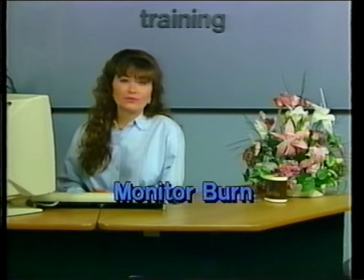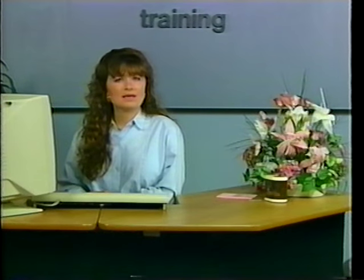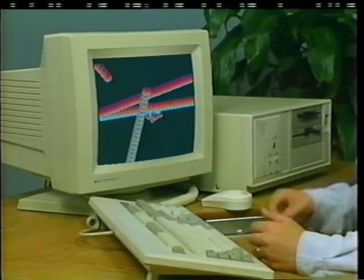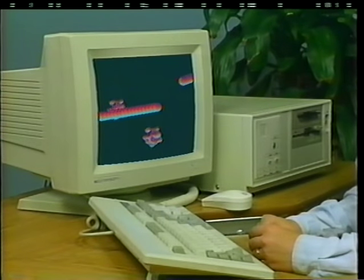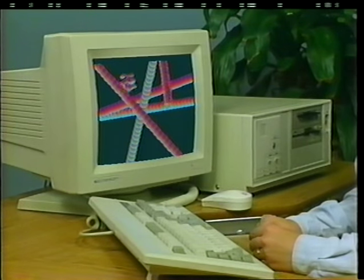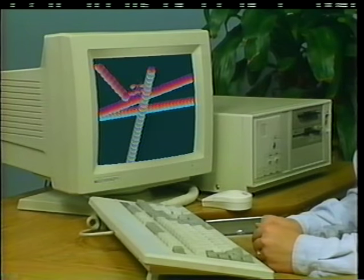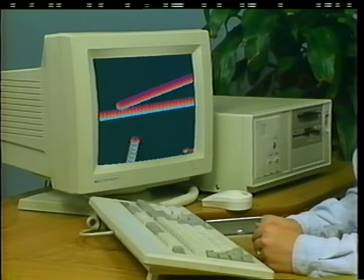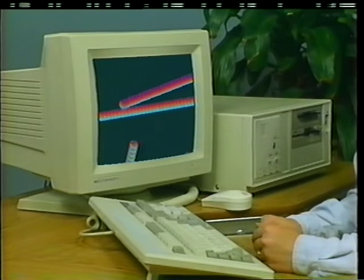An added note regarding prolonging the life of your monitor: after a period of time, images that remain in the same position on your screen can become burned into the screen permanently. Screen saver software can be purchased to circumvent this condition. The software will run in the background and can be set to execute after a predefined period with no activity. Mouse motion or a keystroke will restore your screen right where you left it. Windows provides you with a variety of screen savers, and you can set their execution to a time period with which you are comfortable.